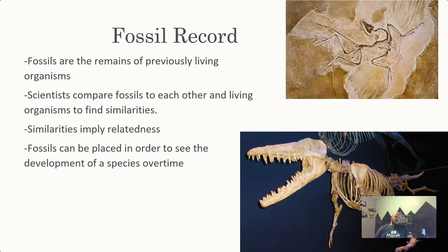The fossil record is probably the most well known and most well understood because it's something physical. We can actually see it, and it kind of makes sense. Fossil records are the remains of previously living organisms, and the fossil record is a collection of those. Scientists compare fossils to each other and to living organisms to find similarities. The general rule is: similarities imply relatedness. It's very unlikely two different organisms evolved to have very similar structures and bone structure without being related.